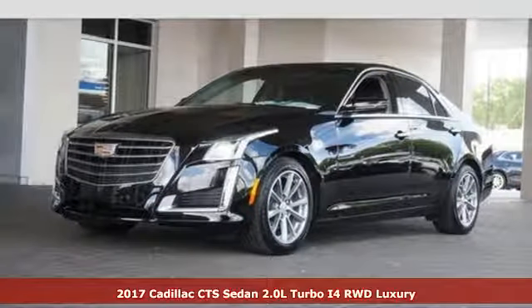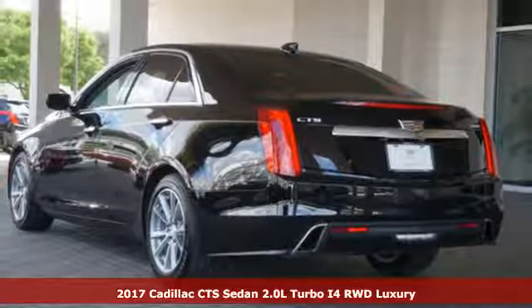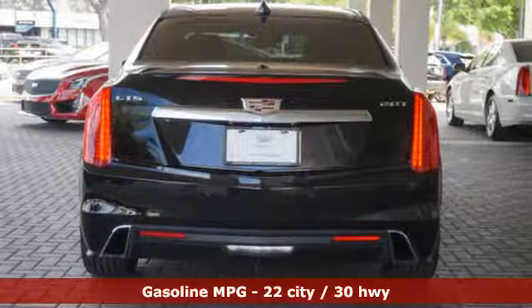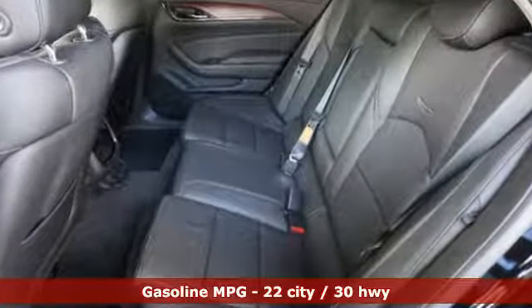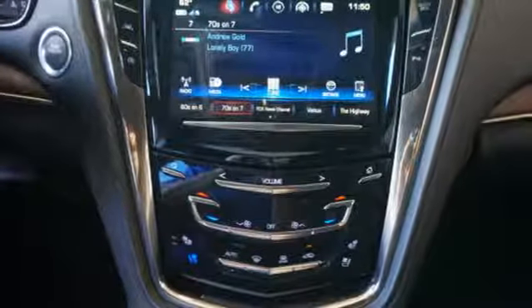It's a 2017 Cadillac CTS. The high expectations you have for luxury are met and exceeded in this sedan. The remote starter fires up the powerful engine from your office as the anticipation for the ride in this elegant, powerful, and tested masterpiece of engineering builds.